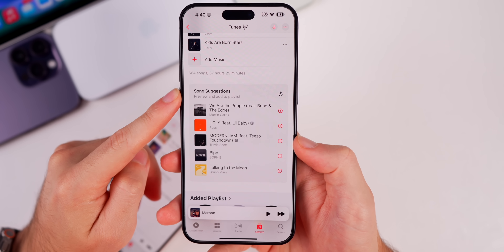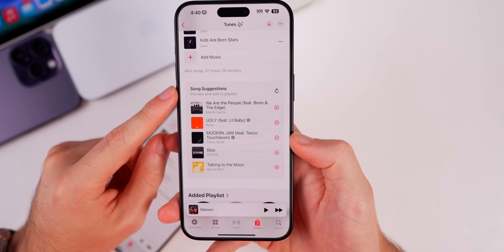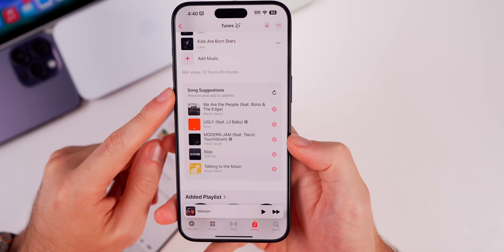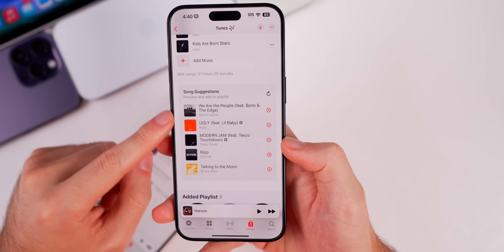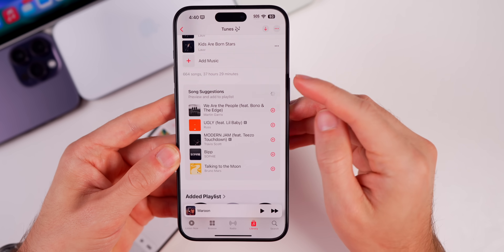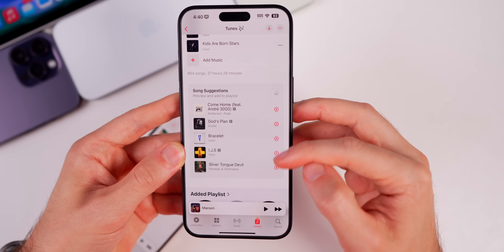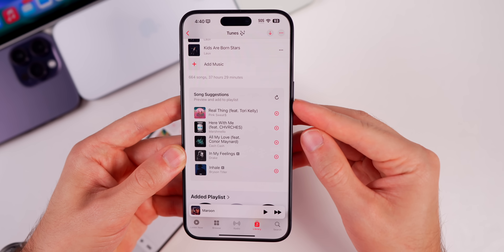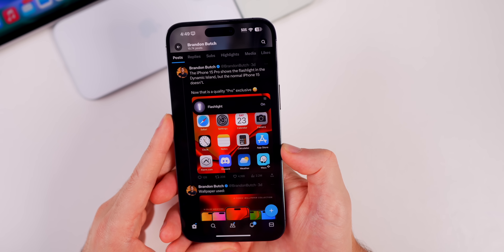At the bottom of a playlist there's now a 'Song Suggestions' section. It uses recommendations to determine which songs you might want to add to that specific playlist. You can add them with a simple press or refresh the suggestions to get new ones. A lot of the suggestions actually seem really fitting.